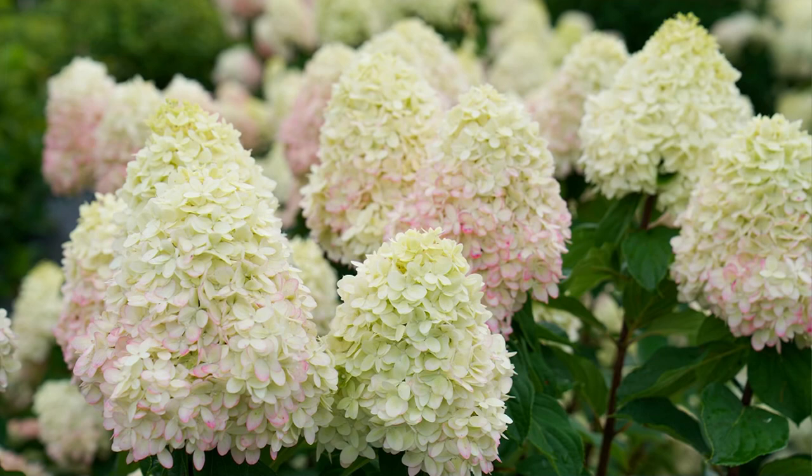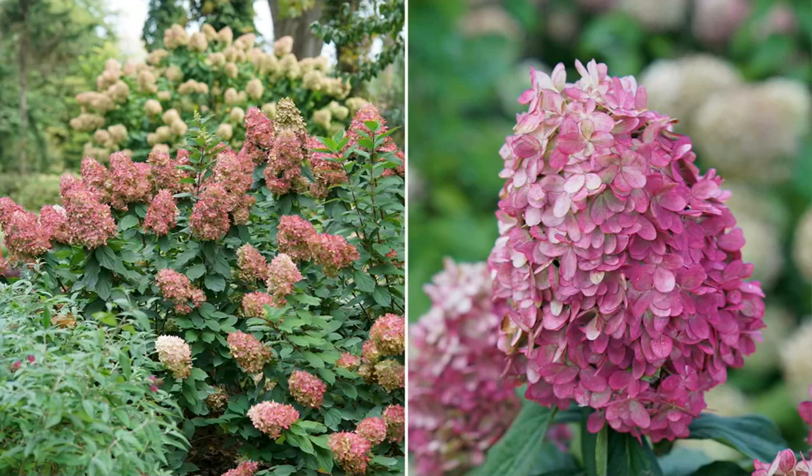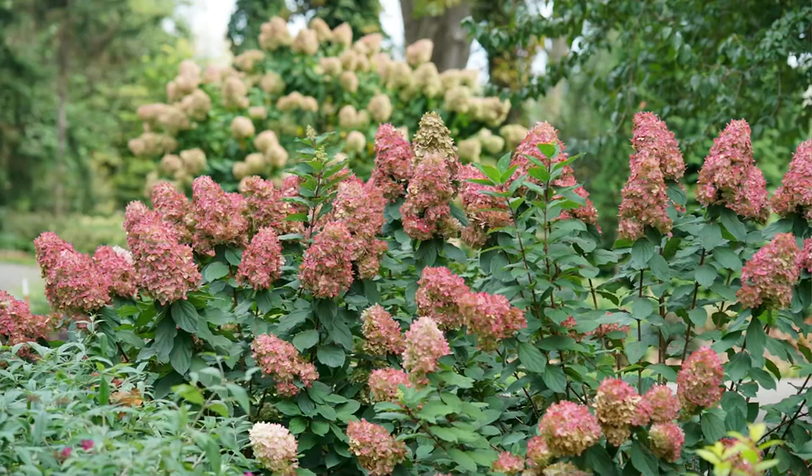We had 3,700 of these in the beginning of the season. We're down to 1,030, and it's cool because you can see they're different colors. They actually start lime, then change to white as the summer progresses, and then deep rose in the fall.